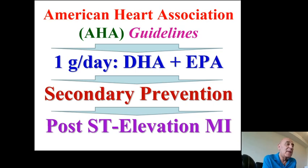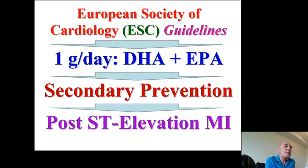According to the American Heart Association guidelines, they recommend one gram daily of both DHA and EPA combined for secondary prevention of post-ST elevation MI, to prevent another MI attack. The European Society of Cardiology has the same guidelines, also recommending a daily intake of one gram of DHA and EPA to prevent secondary attacks of myocardial infarction.